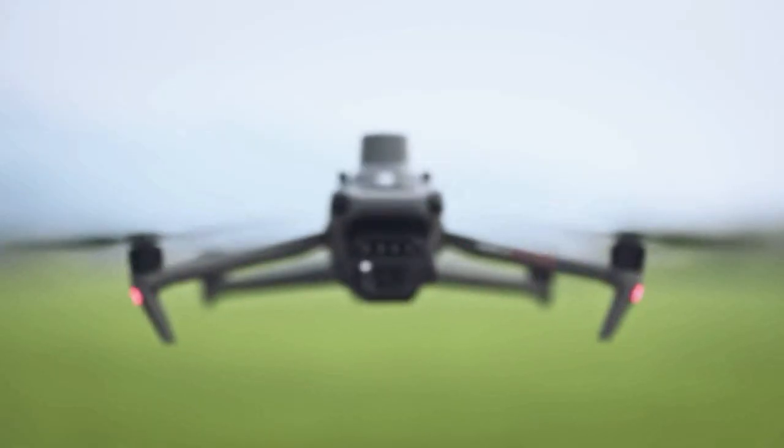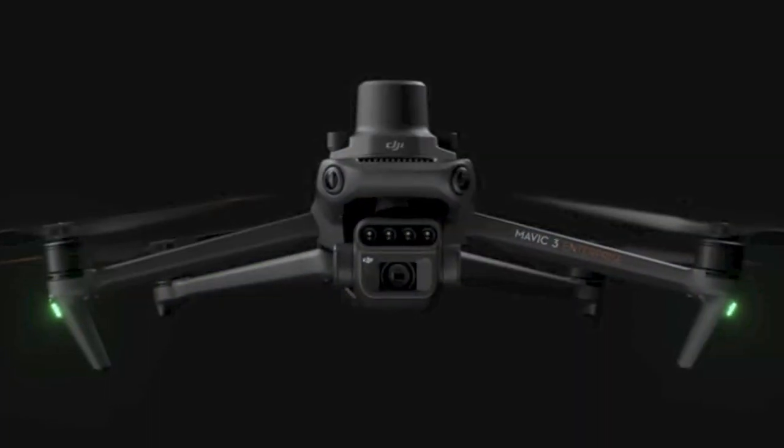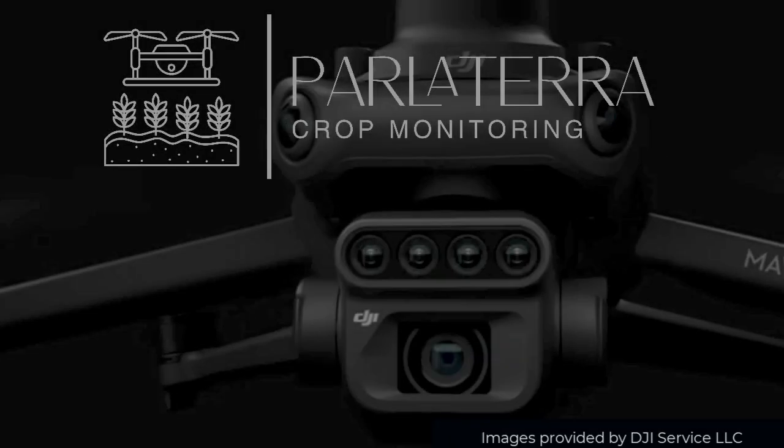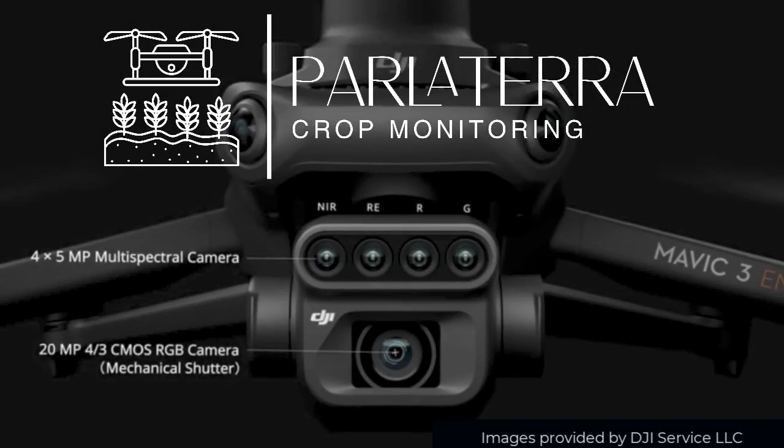Agriculture is evolving. With changing climates and growing demands, farmers need smarter ways to monitor their crops. Introducing Parlatera Smart Crop Monitoring.